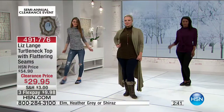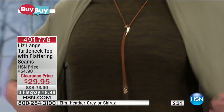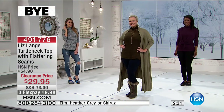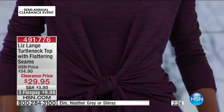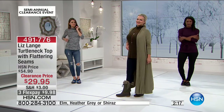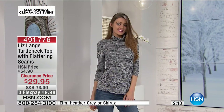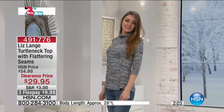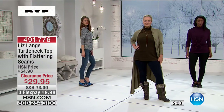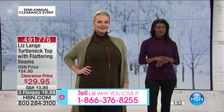Three flex payments, nine dollars and 98 cents. Item 491776. Sizing is extra small through extra large, and we also have 1X through 3X. The Elm is going to sell out first today. We also have the matching cardigan — it's $19.95, less than a $20 bill — with two flex payments of $9.98. All colors and sizes are available right now.